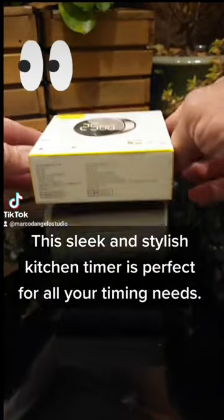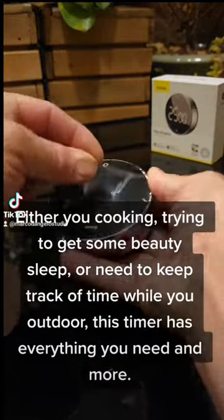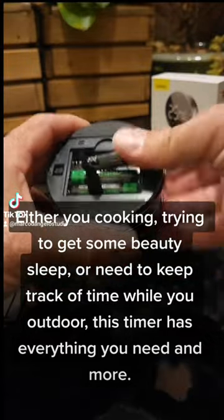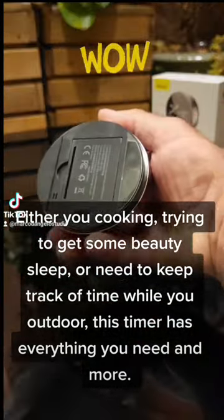This sleek and stylish kitchen timer is perfect for all your timing needs — whether you're cooking, trying to get some beauty sleep, or need to keep track of time outdoors. This timer has everything you need and more.